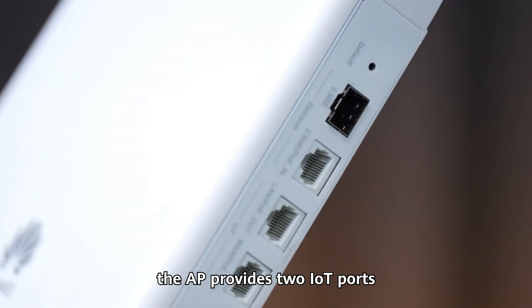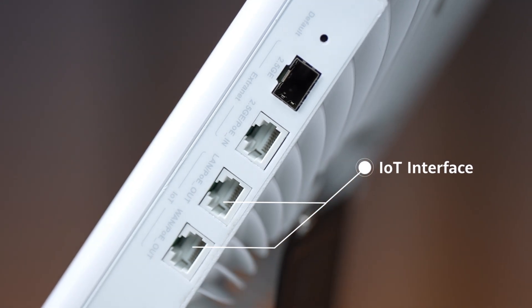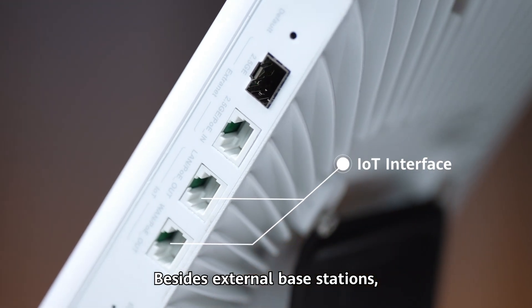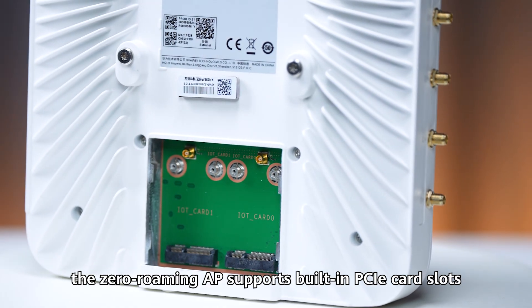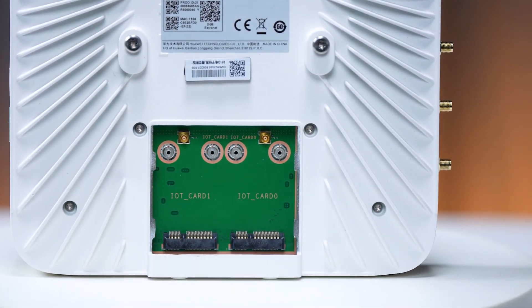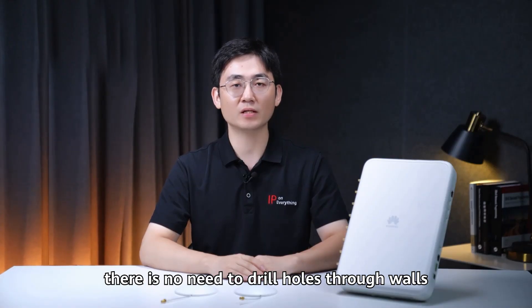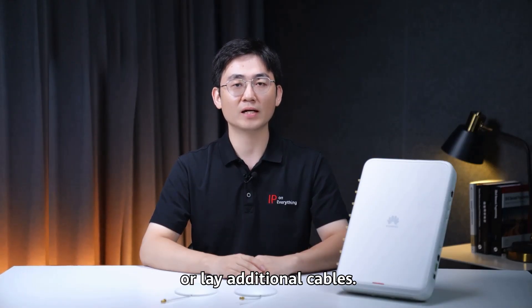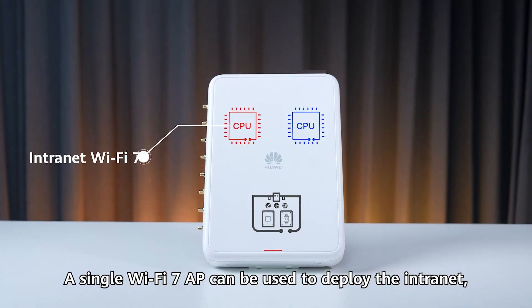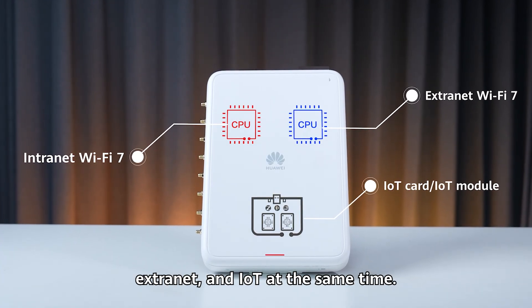In addition, the AP provides two IoT ports and can connect to external IoT base stations. The Zero Roaming AP also supports built-in PCIe card slots and built-in IoT modules. With wireless IoT networks deployed through APs, there is no need to drill holes through walls or lay additional cables. A single WiFi i7AP can be used to deploy the intranet, extranet, and IoT at the same time.